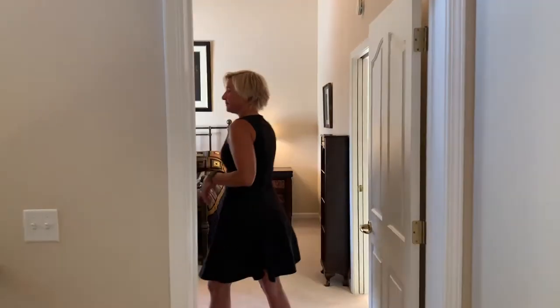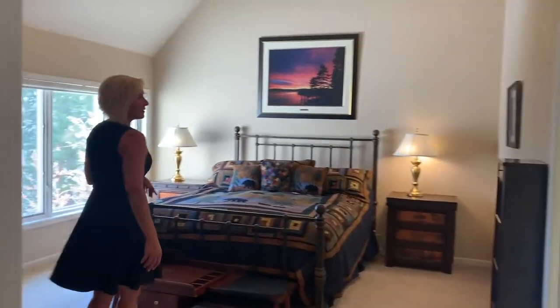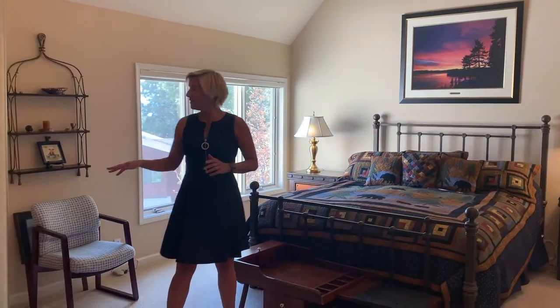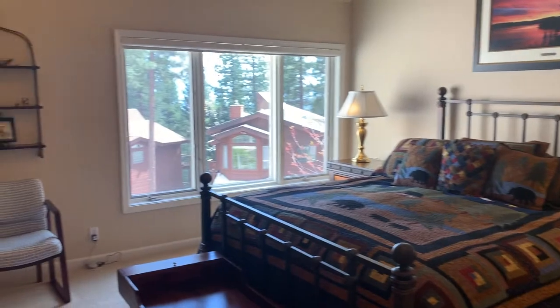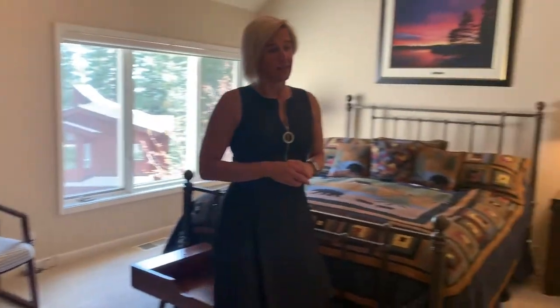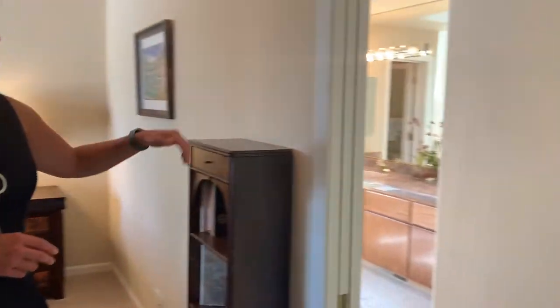Welcome to the master suite. It has tall cathedral ceilings with a ceiling fan, which adds a lot of volume — you see this on the entire top floor. There's another gas fireplace and a master suite bathroom. It has a walk-in closet, stall shower, and a garden tub.